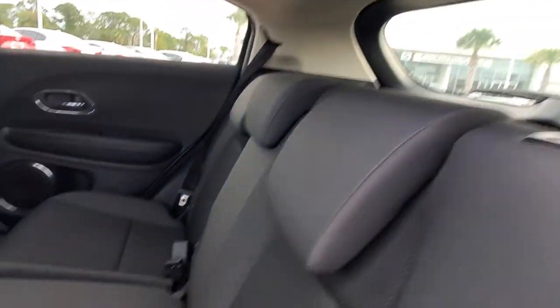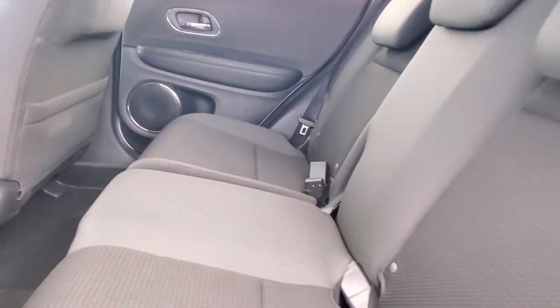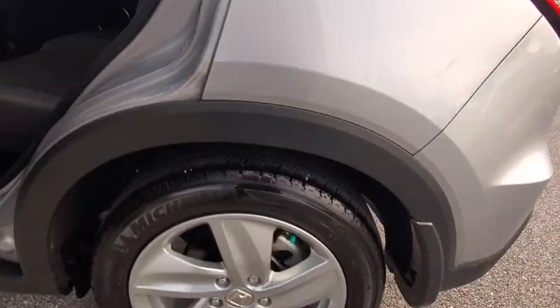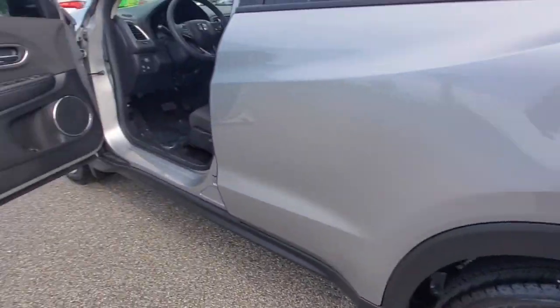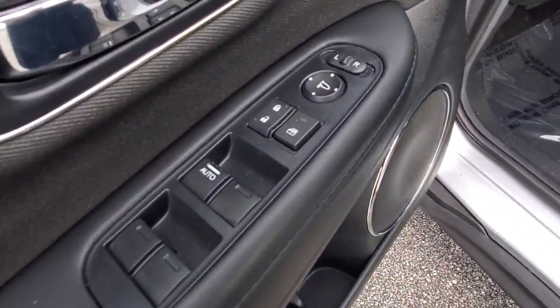The following are some of this vehicle's highlighted options: keyless entry, sunroof/moonroof, backup camera, fog lamps, lane keeping assist, adaptive cruise control, keyless start, satellite radio, heated mirrors, and heated front seat.